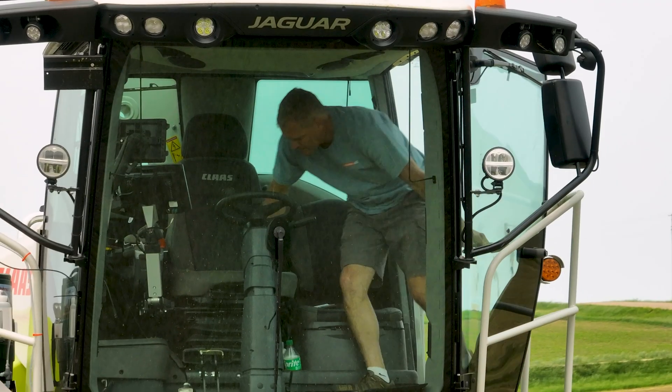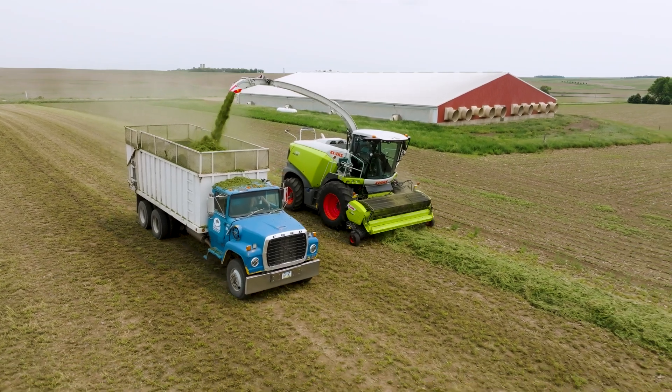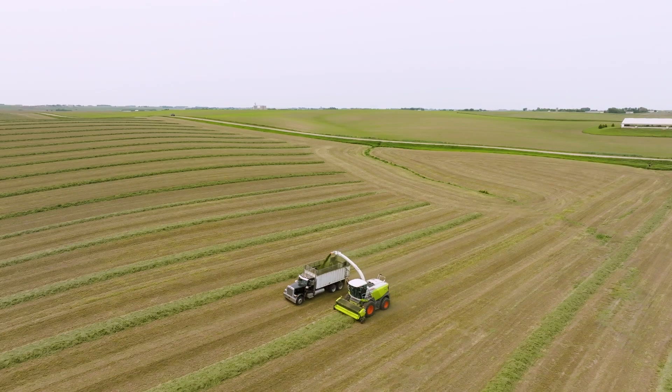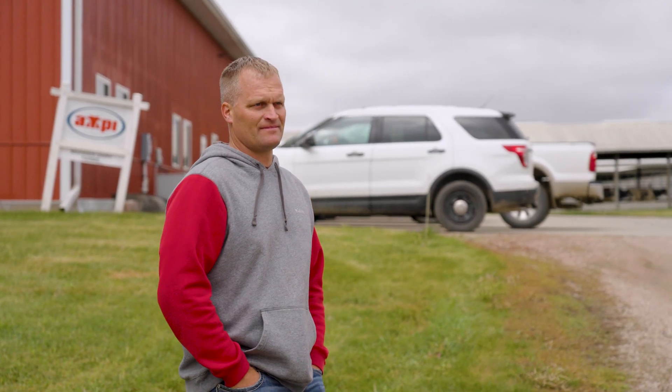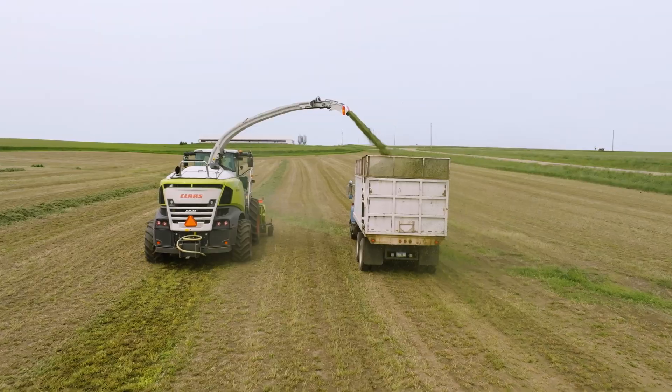I spend a lot of time in the machines and the comfort of the cab is valuable as well. It's critical to have an environment where it takes away some of that stress, and that's what a Jaguar allows. The way they're engineered, the way they're built, it's really easy to care for a machine and have it ready to go for a full day's harvest.